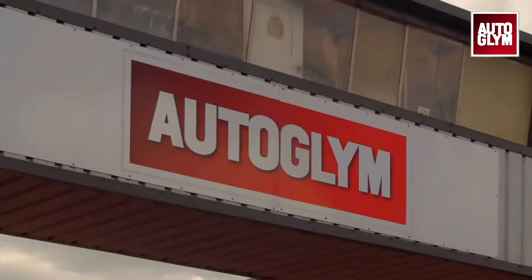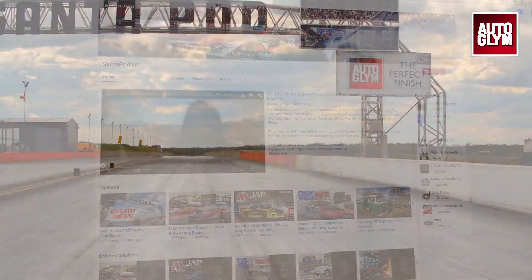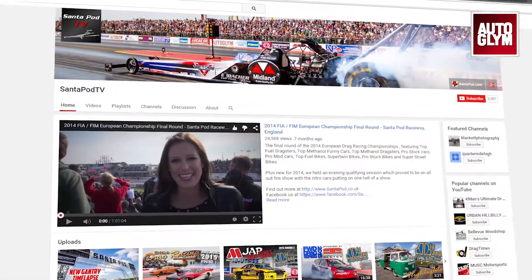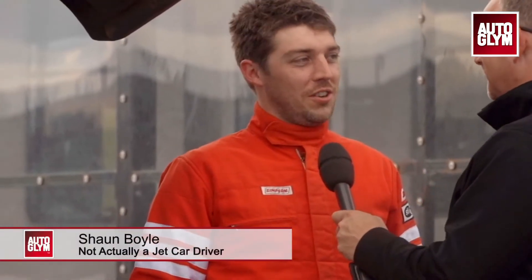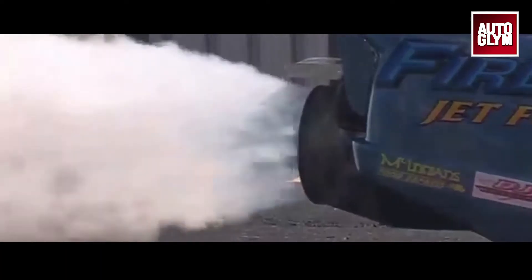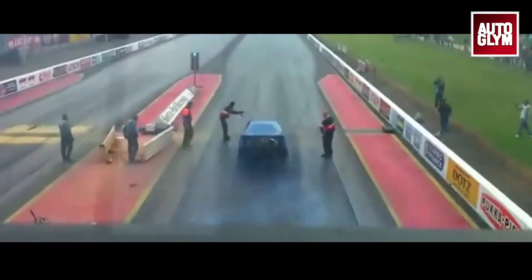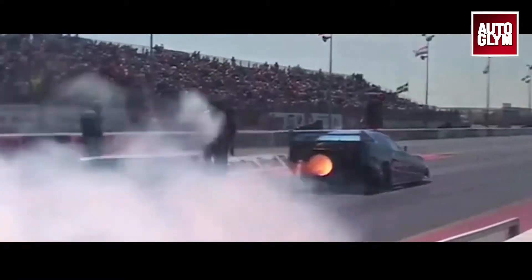We are proud sponsors of Santa Pod Raceway, and have been for many years. We're delighted to put something together for their Web TV, which they'll be putting out for their main event. My name's Sean Boyle, I work in Graphic Design, so driving a jet car down the track today was quite unexpected. Getting down to the end of that track in less than six seconds was quite an experience — you'll probably see that in the other video.